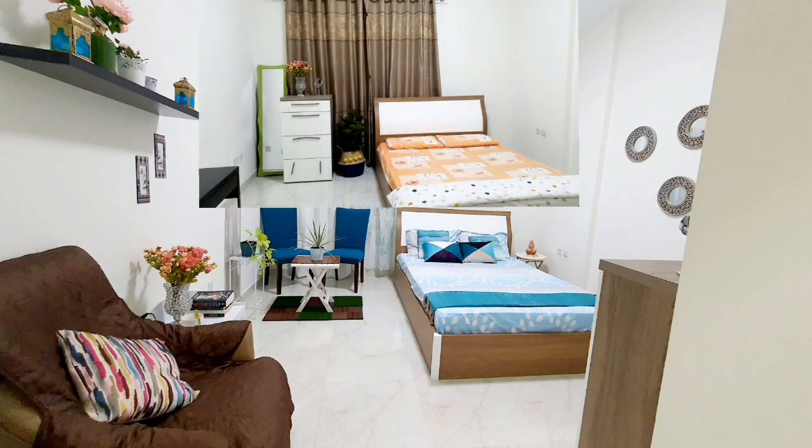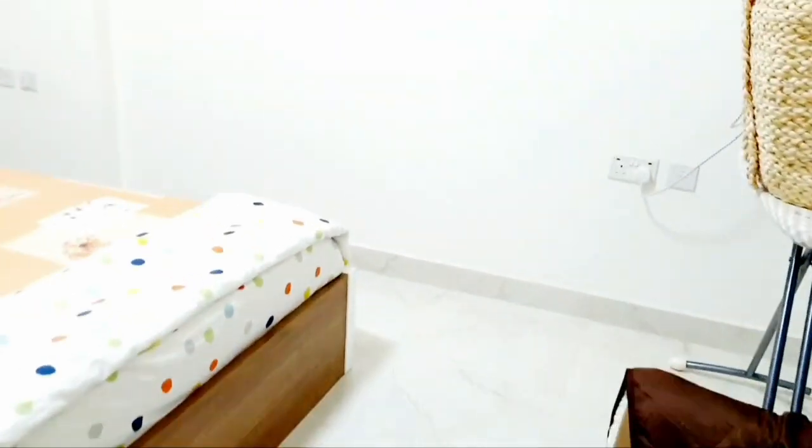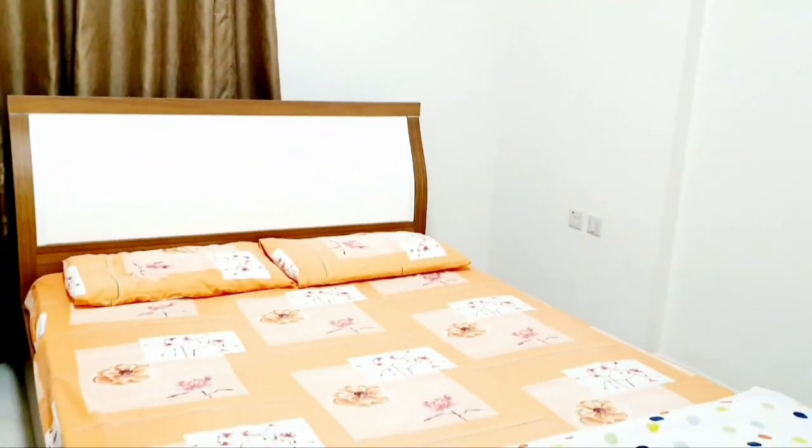Today we have tried something new by introducing a balcony set up within the room space. This is how it looked before the transformation. The size of the room is 4x4 meters.